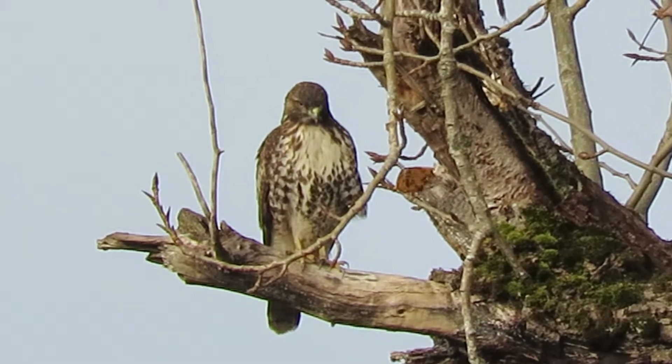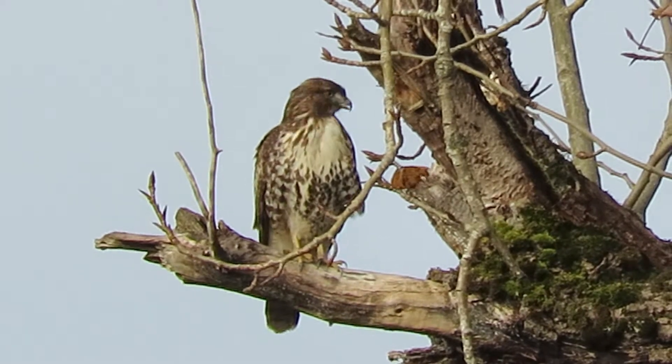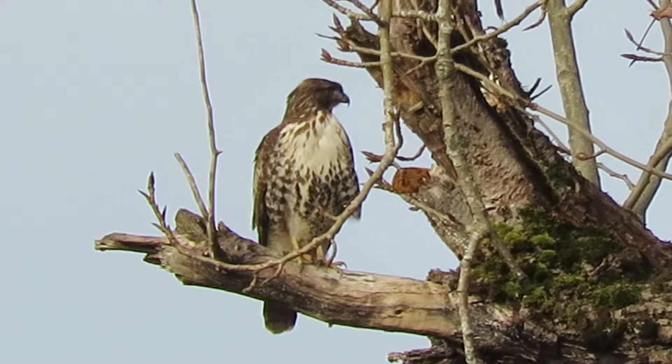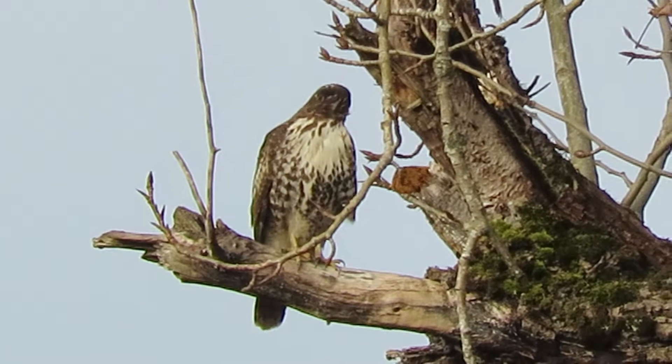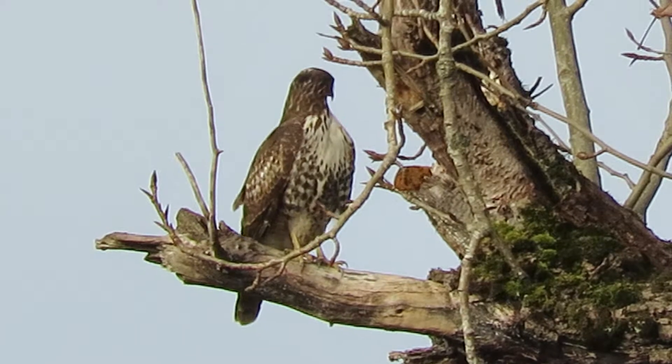You can see the feathers blowing — he's got a little breeze. Getting some light clouds coming in now. He's looking over the back, really straining his neck. He might be getting ready to fly.